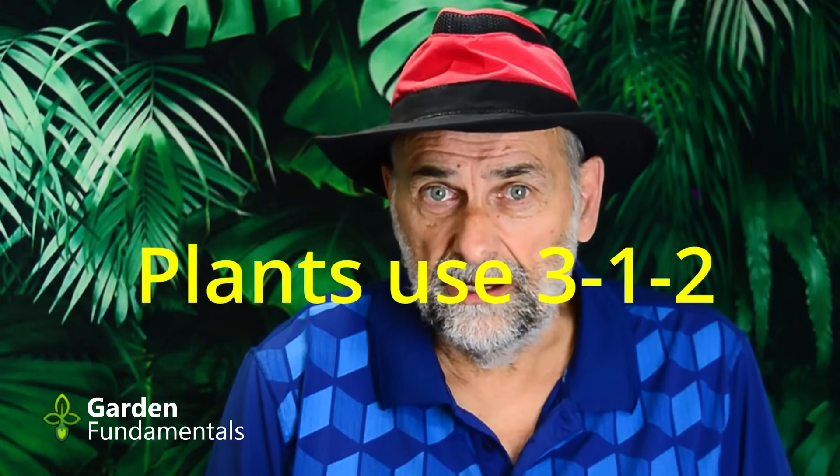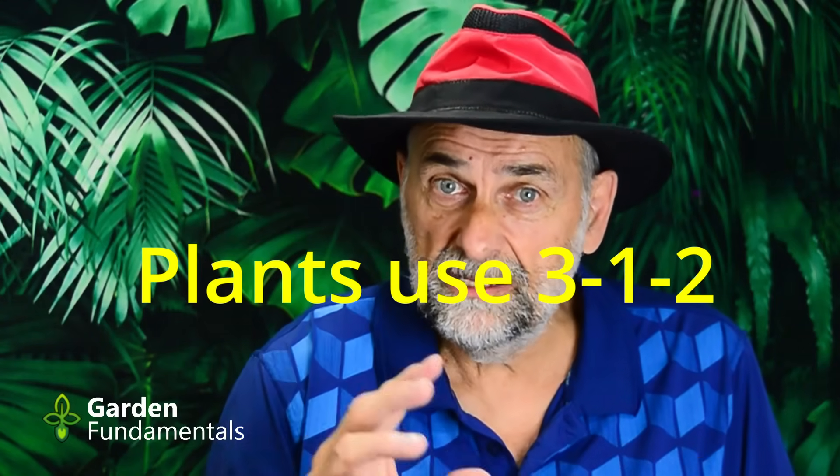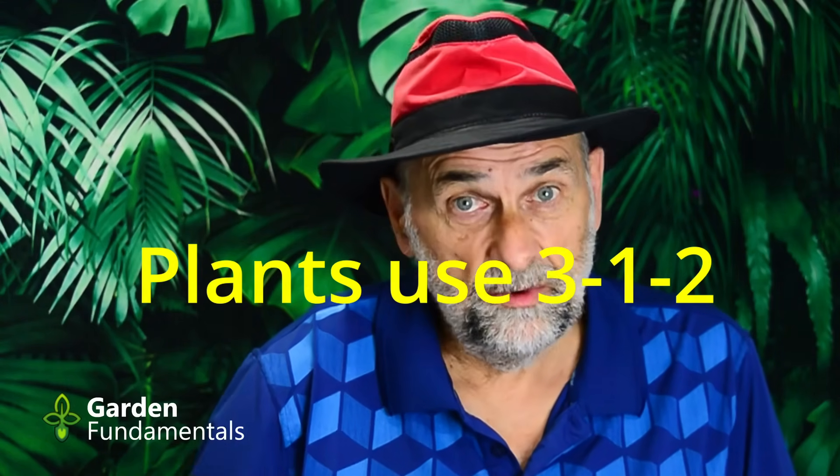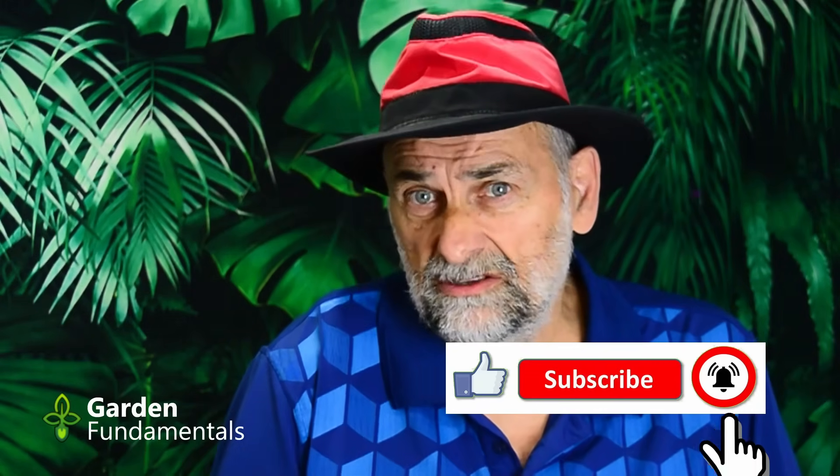I'm going to give you three good reasons. The first is that plants do not use these nutrients in equal amounts — they don't want a balanced fertilizer. Plants use these nutrients in a 3:1:2 ratio: three times as much nitrogen as phosphate, with potash somewhere between the two. If you use a 10-10-10 and put on the right amount of phosphate, your plants are starving for nitrogen. On the other hand, if you put on the right amount of nitrogen, you're giving them three times too much phosphate.